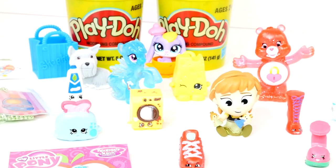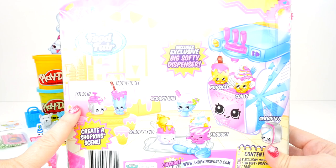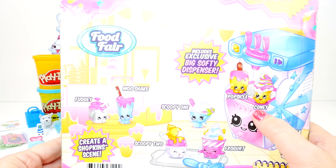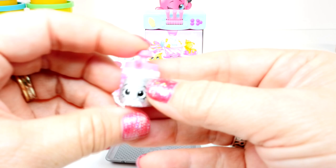Now it's time to get to the cool and creamy collection. Let's look at the box. Ice cream — one of my favorites. They have Fudgie, Moo Shake, Scoop One, Scoop Two, Froggert, Cervetta, Kony, and Popsicle. And it says Includes Exclusive Big Softie Dispenser. So cool. Let's get these little ones out and get a closer look.